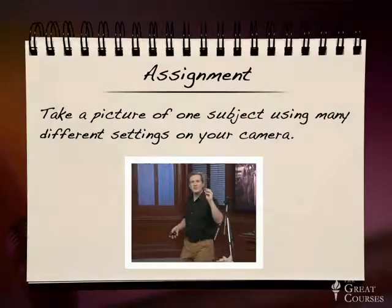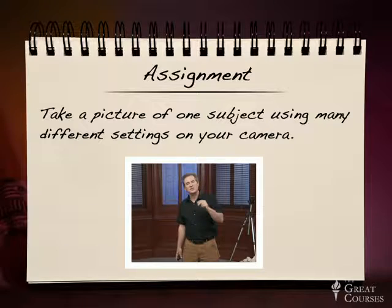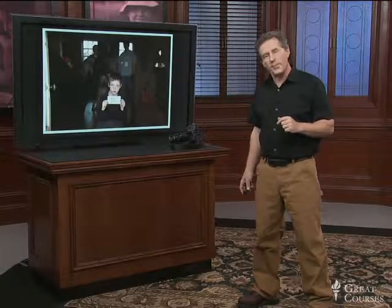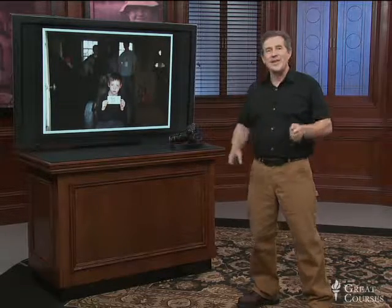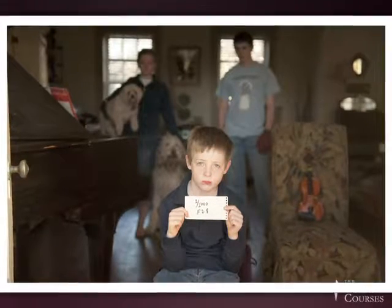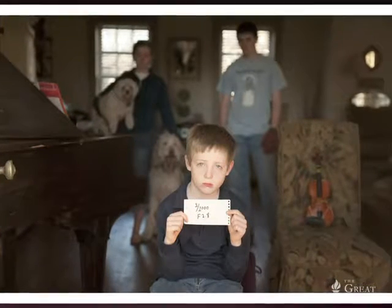So your assignment: I want you to take a picture of one subject using many different settings on your camera. Take a look at how each setting changes the photograph. If you're ambitious, you can label each one to help you remember. I did this with my little boy Spencer — he's holding up a little card right in front of him. For example, this one says a thousandth of a second at f/2.8. Notice there's no depth of field. Big hole in the lens — just Spencer and that little piece of paper are sharp. You can check your settings quite easily on most digital SLRs, usually with a little dial or button right on the back of the camera.